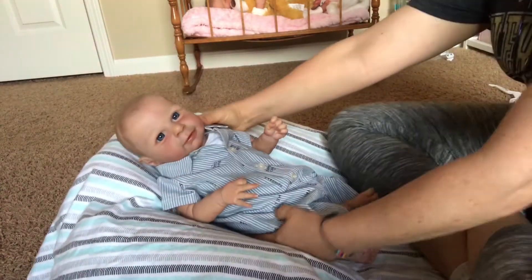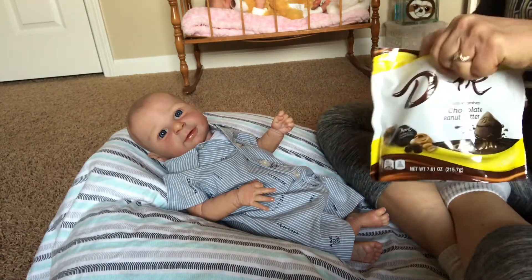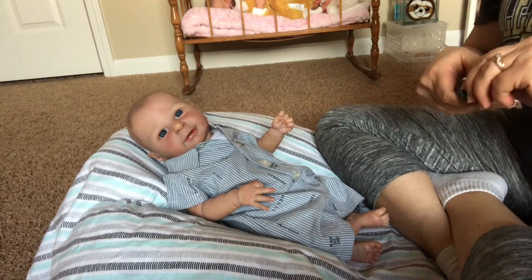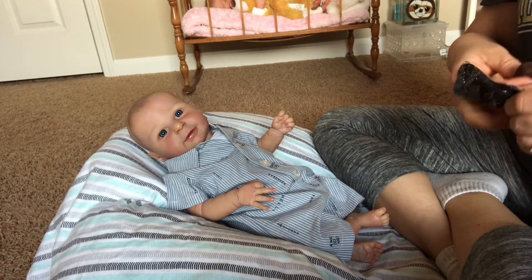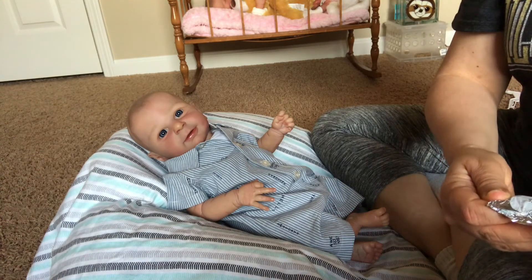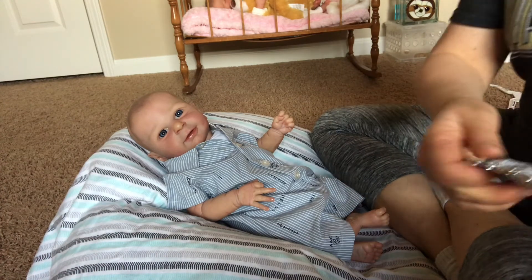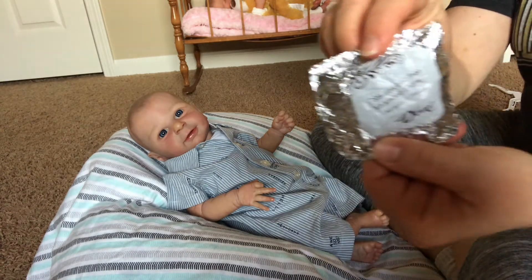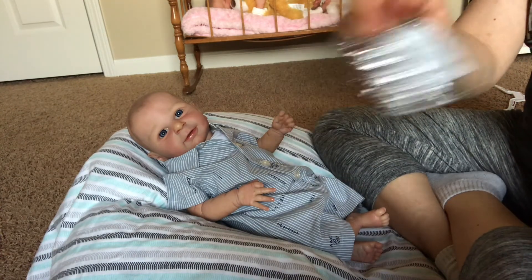I wanted to do my Dove Dark Chocolate. I love Dove Dark Chocolate. For Mother's Day I got two kinds — this one is Dark Chocolate and Peanut Butter, one of my favorites. What I like to do is eat them, but they also have these little sayings inside. Today it says: 'Smiles are free, so share them' — from Michelle F. in Florida. So true — smiles are free, so let's share them with one another and make each other's day.